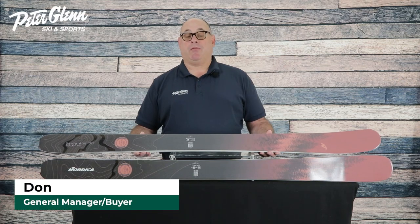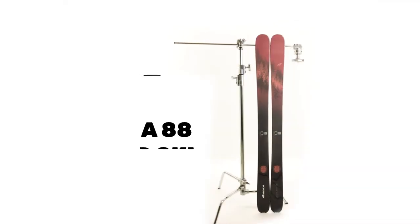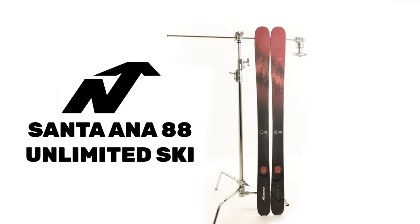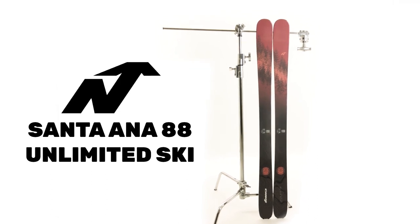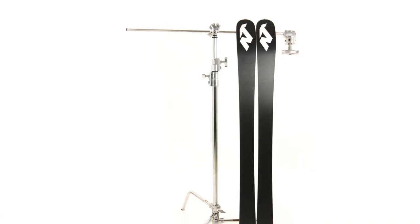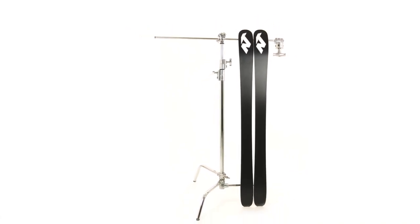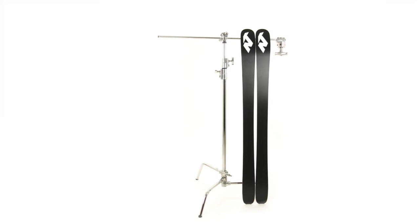Hey everyone, this is Don Cochran from Peter Glenn Ski & Sports. Thanks for stopping by today to check out the Women's Nordica Santa Ana 88. This is an expert level all-mountain ski for women with all of the advanced features of the legendary Nordica line, tailored to make it outstanding for women skiers of that expert ability level.